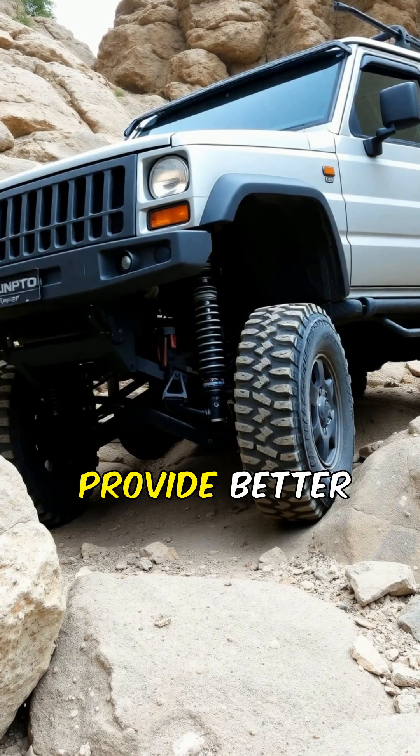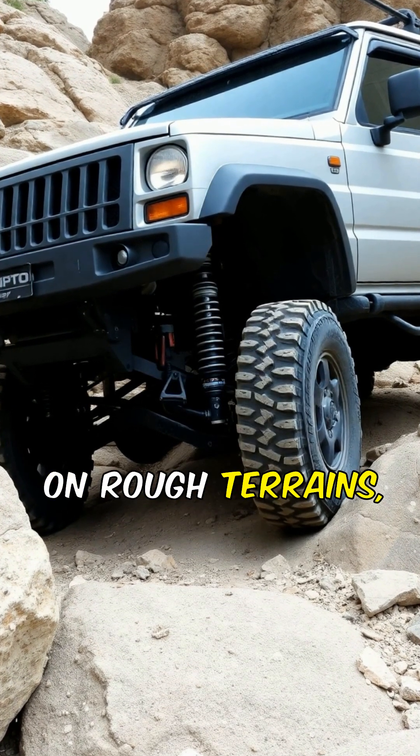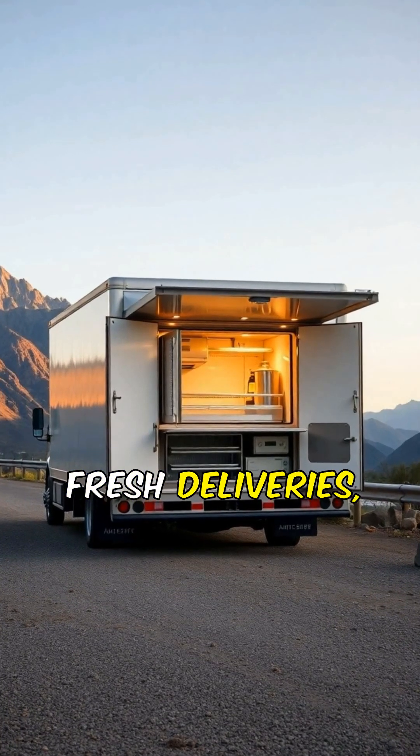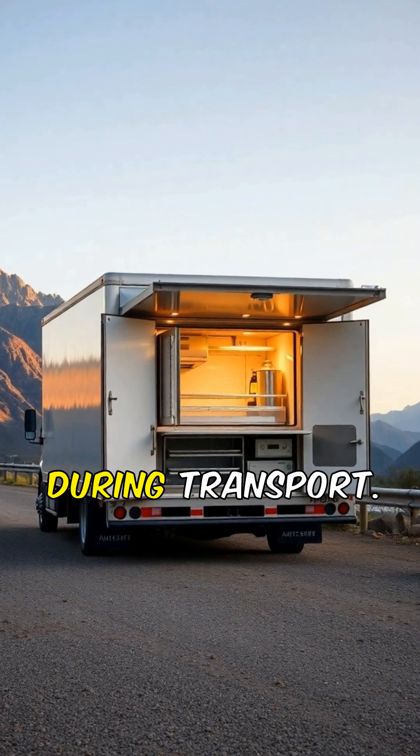Advanced suspension systems provide better stability and comfort on rough terrains, enhancing driver experience. Refrigerated trucks ensure fresh deliveries, keeping perishable goods safe during transport.